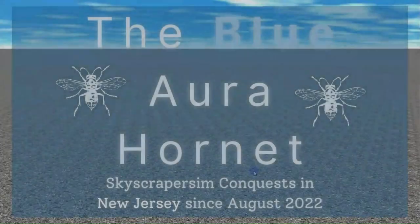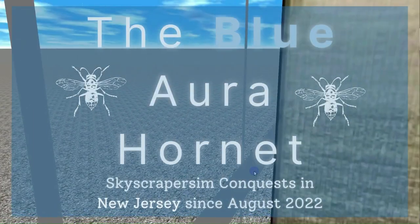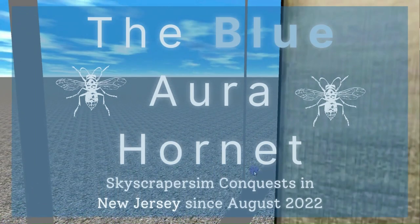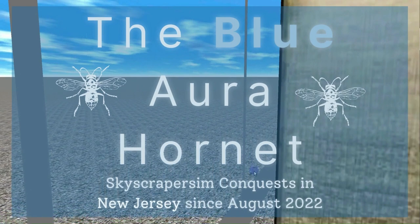Thank you for watching. If you would like to check out more virtual lift videos and productions filmed on Skyscraper Sim, be sure to subscribe to the Blue Aura Hornet channel by clicking the subscribe button along with the notification bell. To visit my other channels, click on the flow page link in the description.